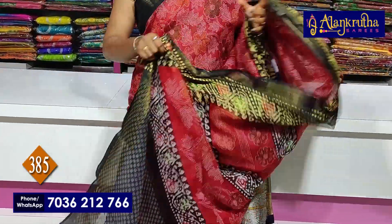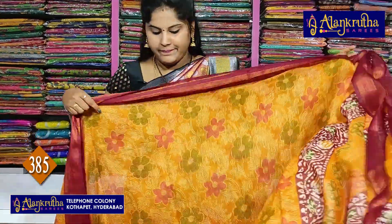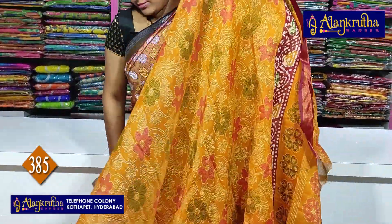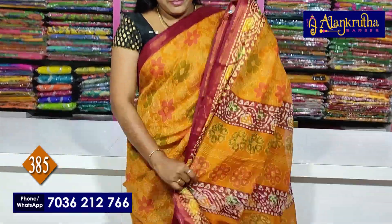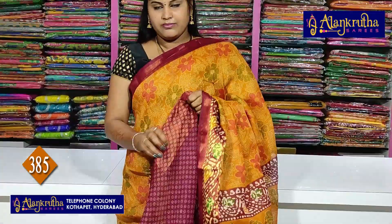Next you can see black — black with red color contrast. Palu and blouse. Next is the last color combination — white color with yellow color contrast. Palu and blouse.